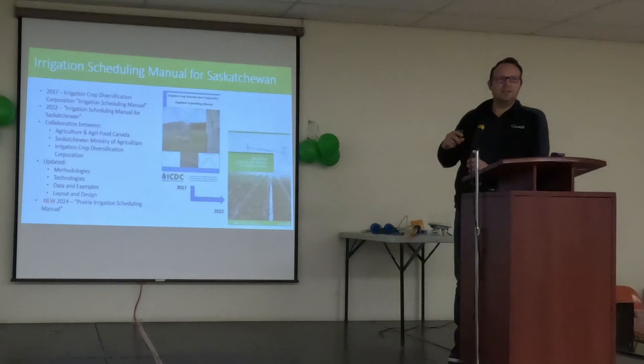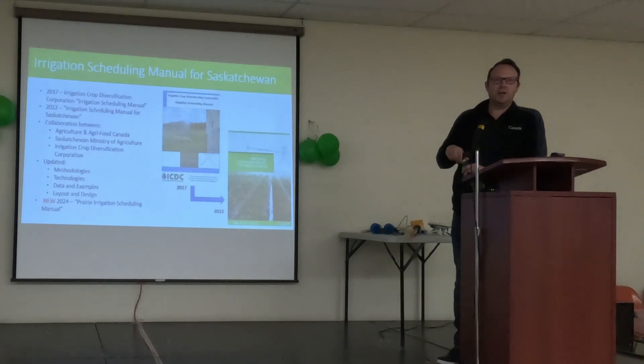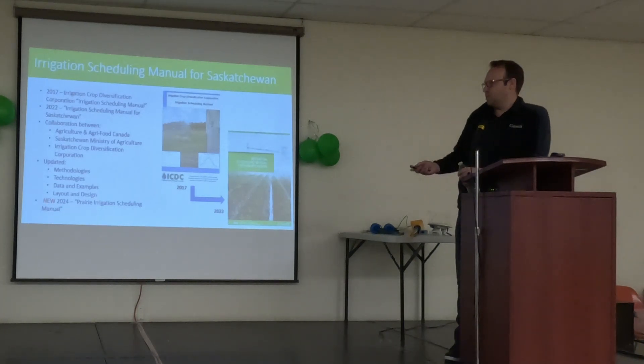The manual hadn't been updated in a while and there have been quite a few advancements in available technology. We added a lot more pictures, graphs, and quite a few more examples, which I always find useful when working through these techniques, along with an upgraded layout and design. We are also working with collaborators in Alberta, Saskatchewan, and Manitoba to develop a prairie resource. It probably won't vary a whole bunch from this layout — it'll just have more examples from across the prairies to help share with farmers across Western Canada.